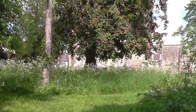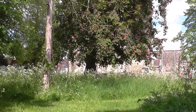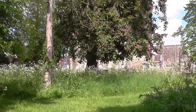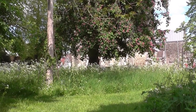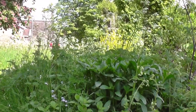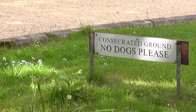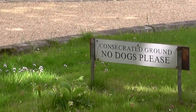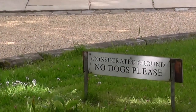So now I'm actually sat on the seat looking at the wild areas. What a good idea to have wild areas in a churchyard for wildlife. Although it's a wildlife area, it's still consecrated ground, and people don't want the dogs on it anyway. That's it for now, bye.